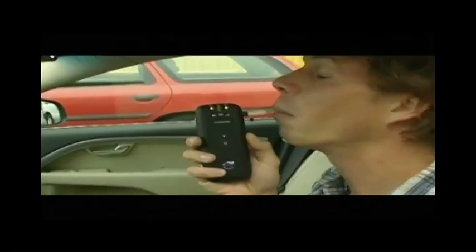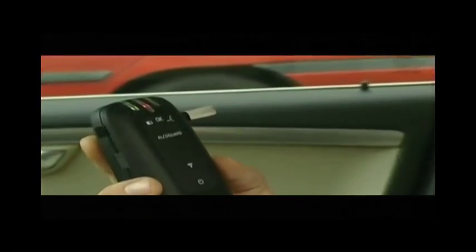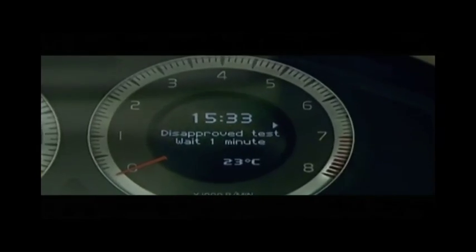Drivers simply must blow into the small wireless handheld unit before the car can be started. The AlcoGuard then analyzes the driver's breath, measures blood alcohol level, and transmits the results to the car's electronic control system.